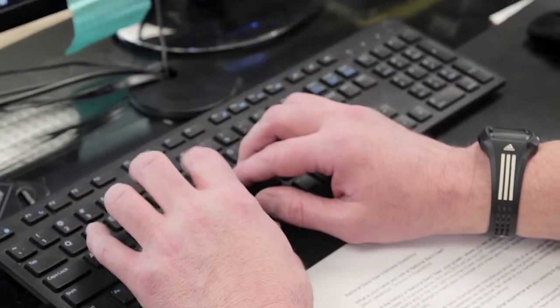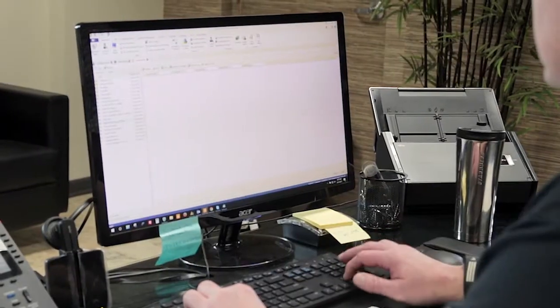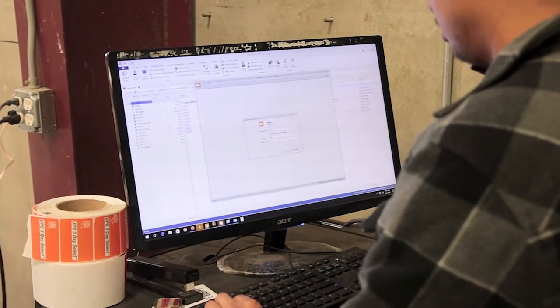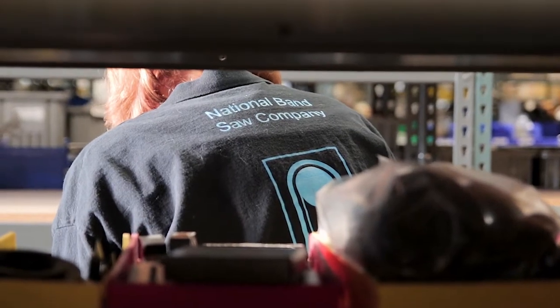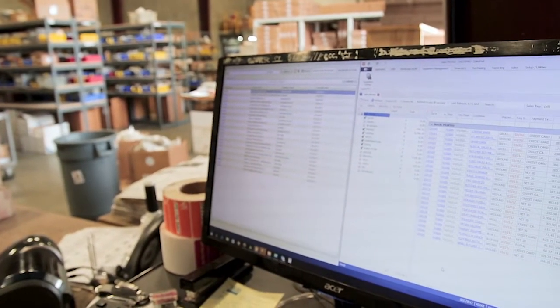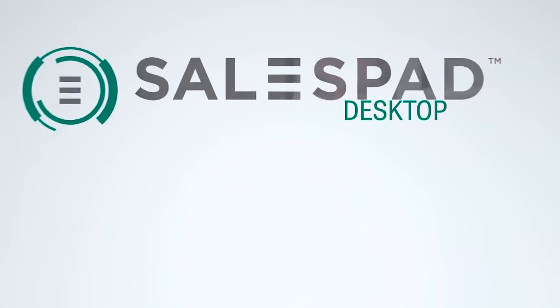You can't have GP without SalesPad — the two go hand in hand. Just as much as SalesPad requires GP to function, you need SalesPad as a company to be able to operate GP simply, efficiently, while still keeping costs down. We've been on it for seven years now and I can't imagine not having it. As we go forward, SalesPad will be one of the main staples that we keep for our company.